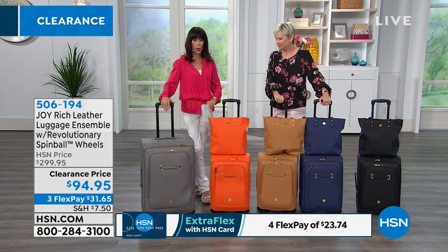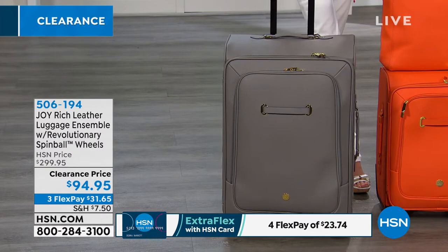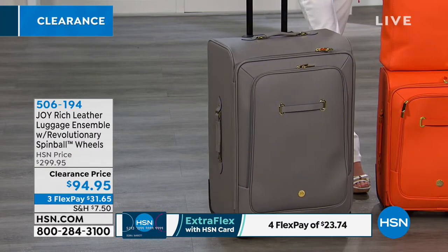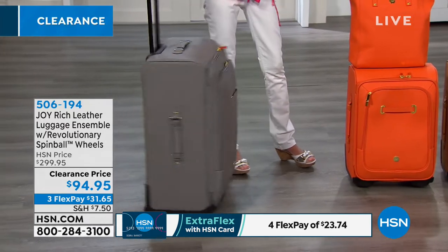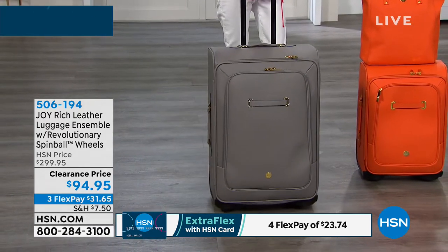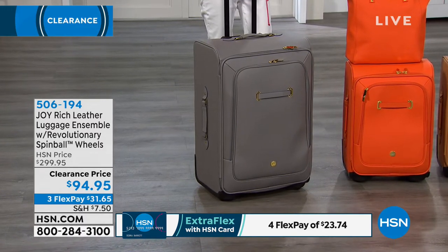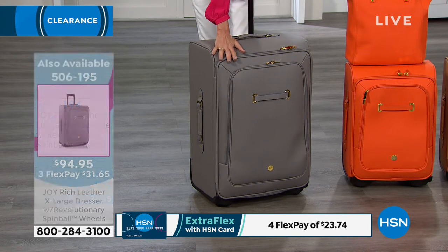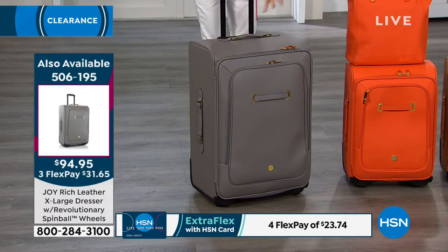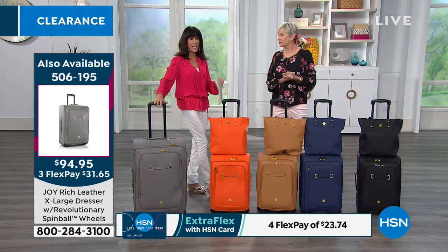I wanted to give you the number if you want the whole set. We have the extra-large dresser that goes right along with it — that original HSN price is $349.95, and it is $94.95. That's item 506-194 coming up on your screen, with all of the same technology as well. It comes in all of the same colors.